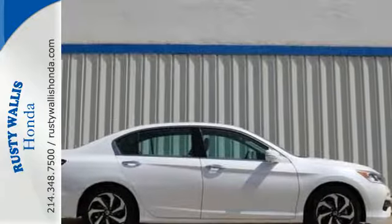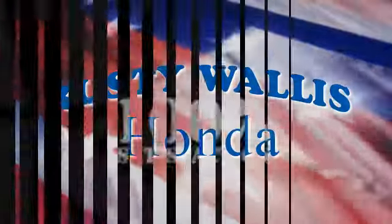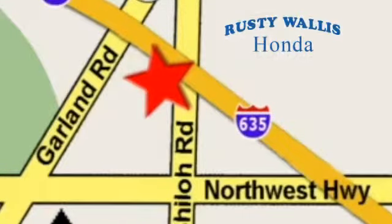Take this Accord for a test drive. At Rusty Wallace Honda, our primary goal is to satisfy our customers. Stop in today. We're easy to find, just off I-635 at Shiloh Road.